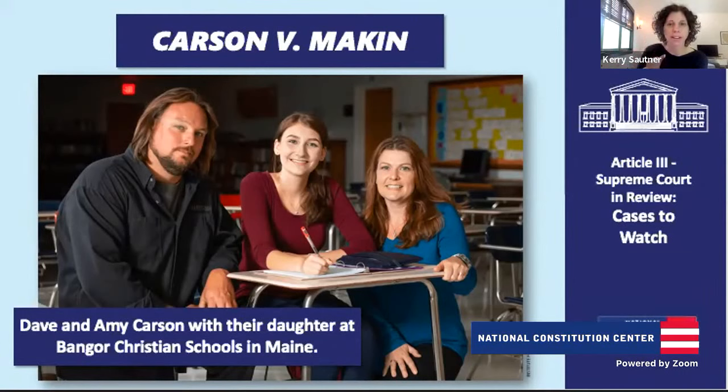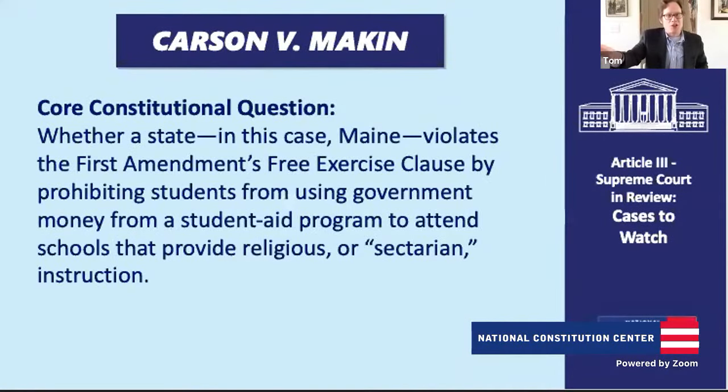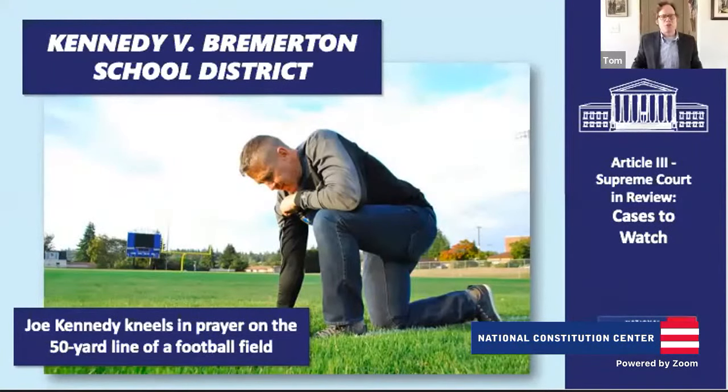One thing we try to do in this class is remind ourselves that it starts with people. As Justice Kennedy once said in a case on separation of powers, don't get lost in the law and legislation — we have to remember that these people's lives are being affected. Now let's move to Kennedy v. Bremerton School District, another First Amendment religion case. Tom suggests we save Dobbs for last since most student questions are around that case, so let's do the rifle case after Kennedy.